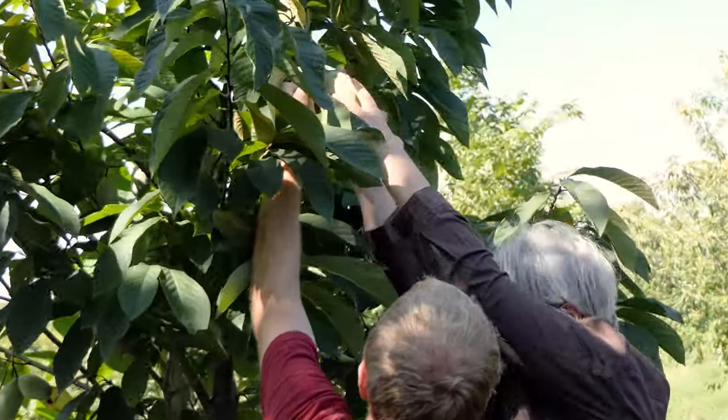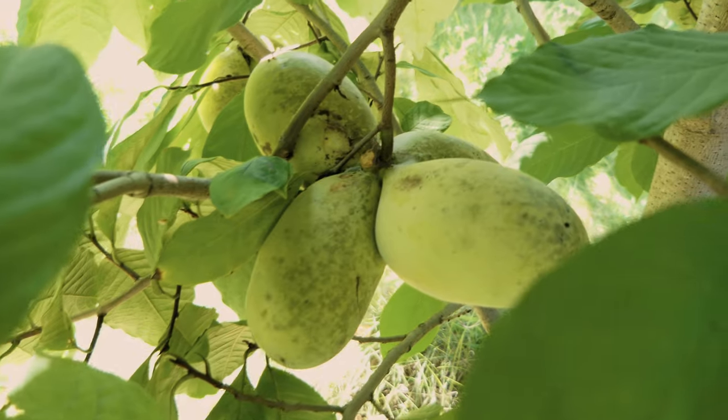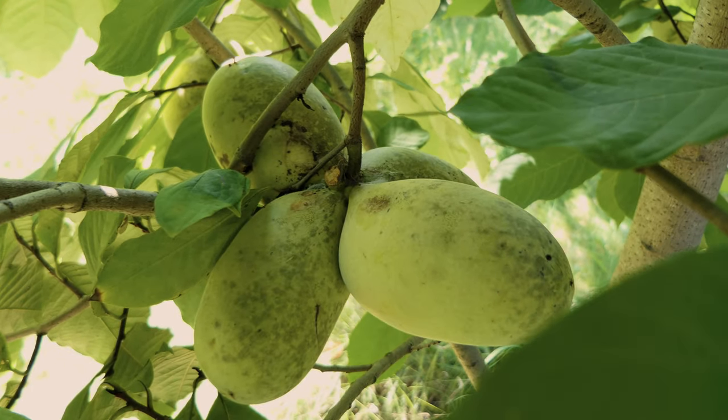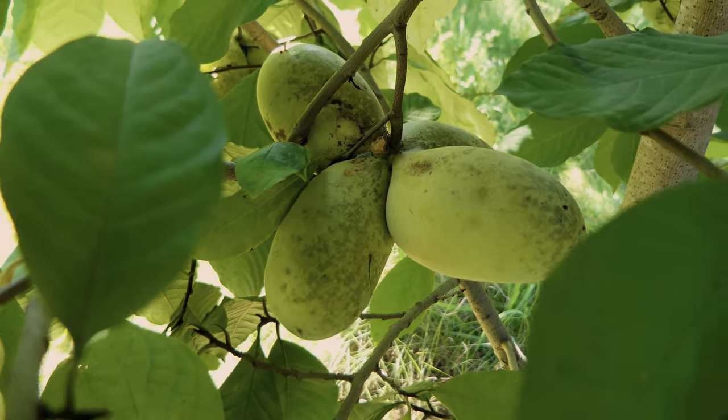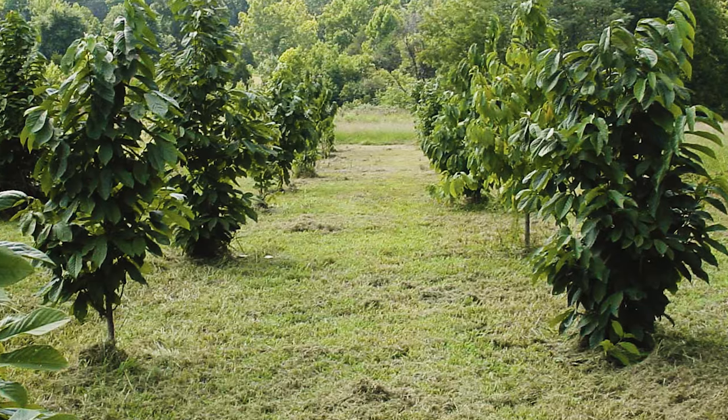These trees have a high probability of being heavy bearers of large, high-quality fruit. The original tree will still die after about 15 years, but the suckers it sends up can each grow into a tree identical to the original.